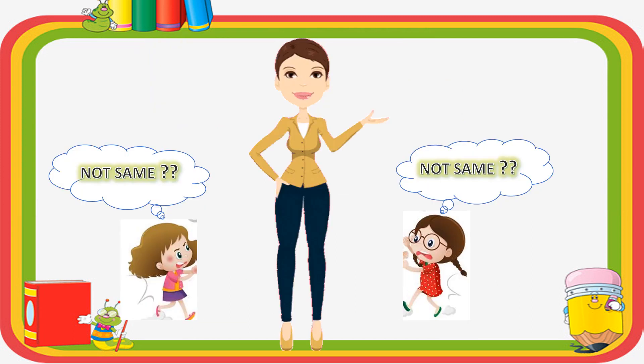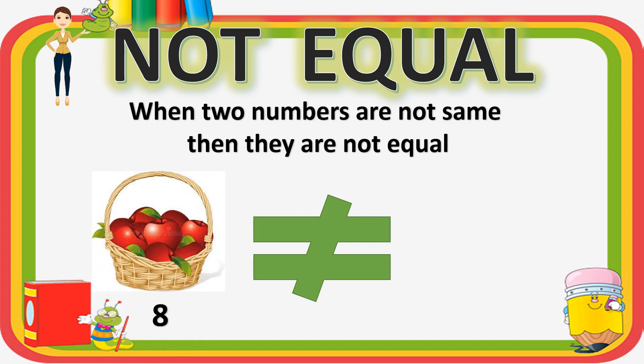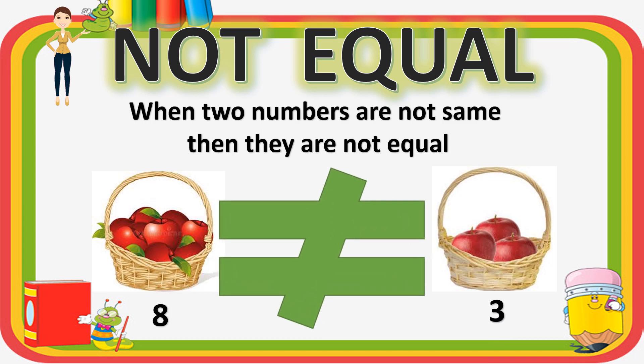Meeta asked the teacher that if two numbers are not the same, then what will happen? The teacher replied that when two numbers are not the same, then they are not equal. For example, there are two baskets — one basket has 8 apples and the other has 3 apples. The number of apples are not the same in both baskets, so we will put a cut sign while writing equals-to. This means the number of apples in both baskets are not equal.